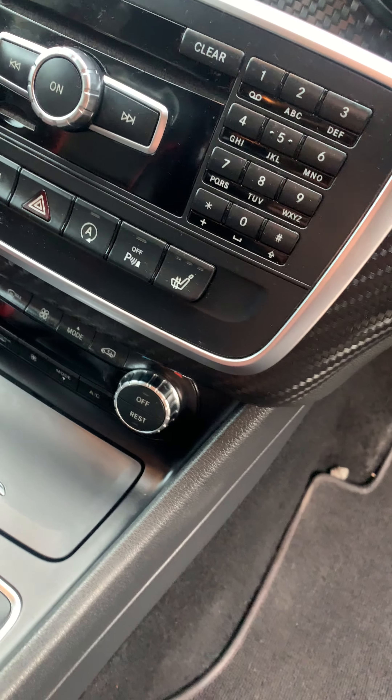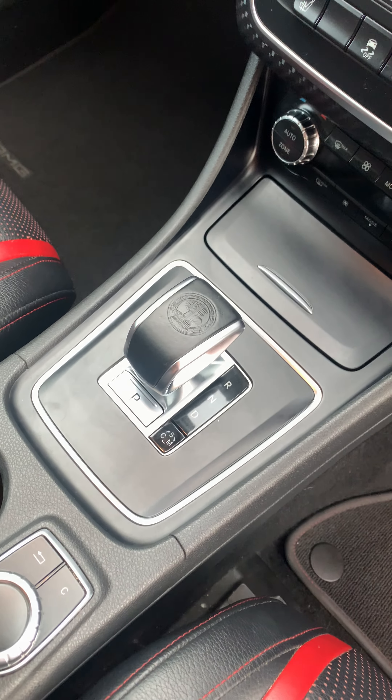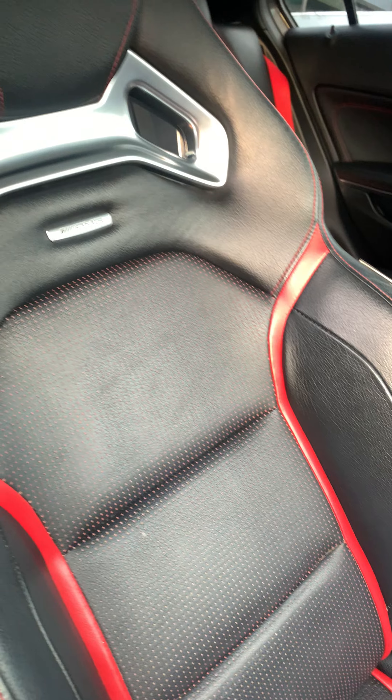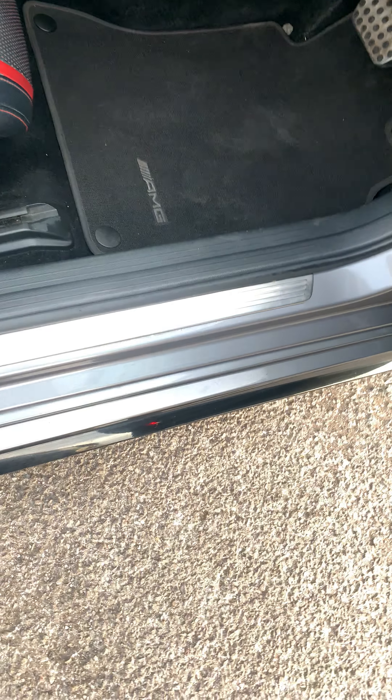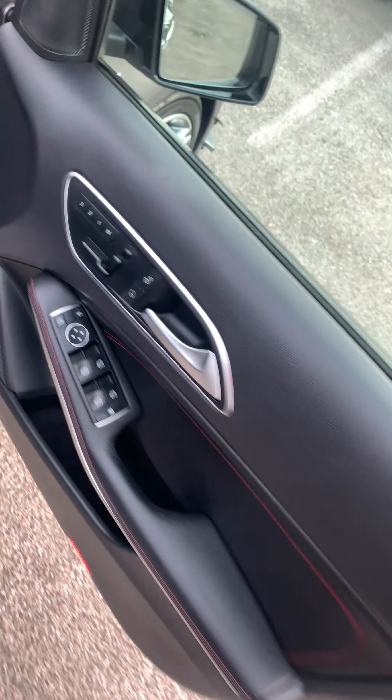Dual climate control, air conditioning, drive performance control, head unit controls. And these lovely AMG bucket seats with the red lining. AMG badging down there and seat controls.